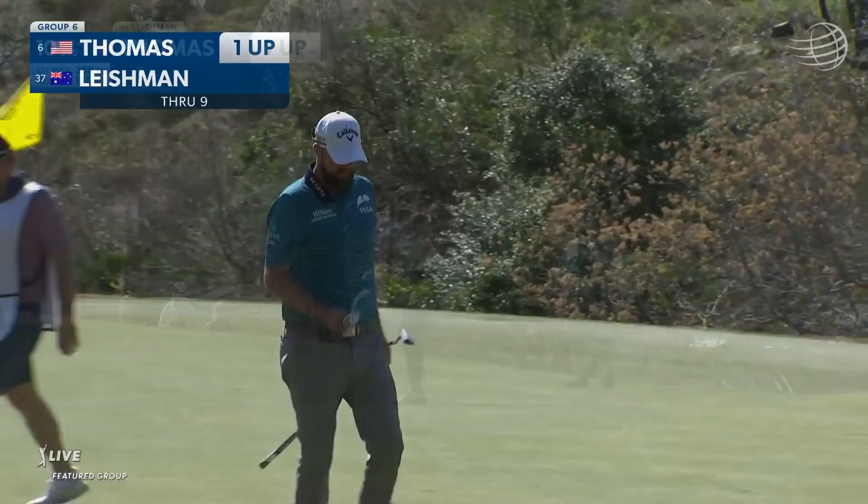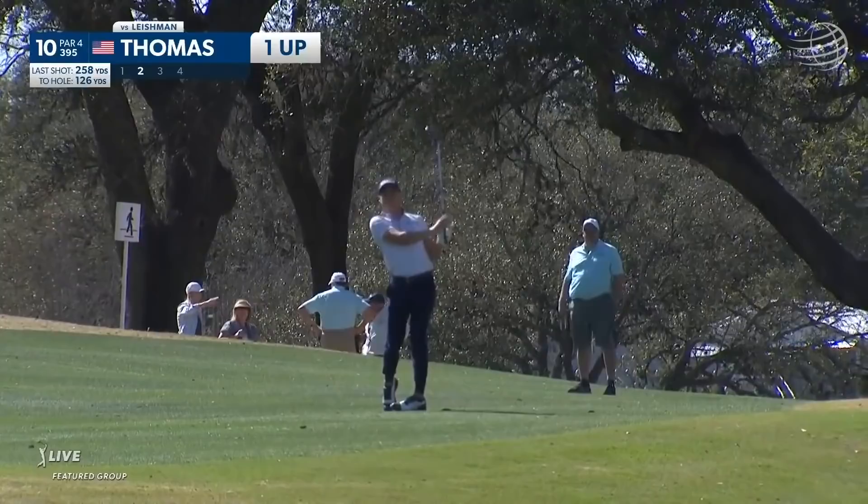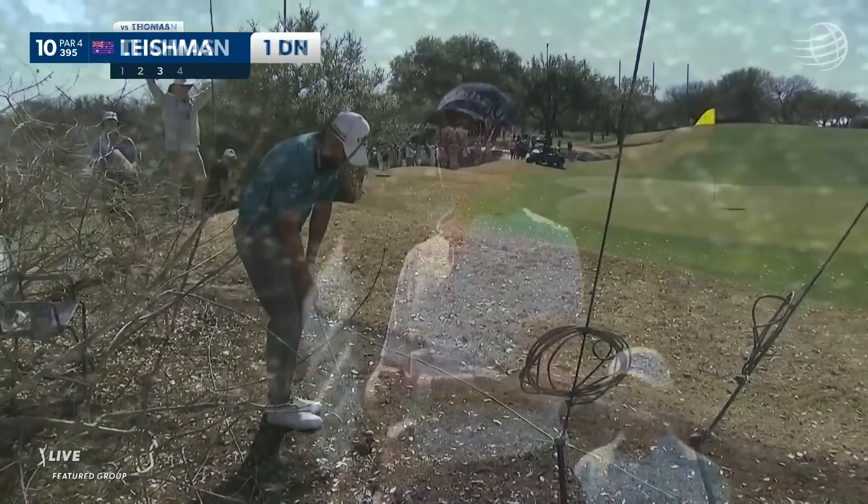Leishman had the longer of the approach shots in here, but he hit it tighter. I am sure that Justin Thomas is going to try and pitch this and land this into the upslope, just the other side of the little valley that cuts the screen into two sections. Get it to stop — and that one, absolute perfection there from JT.